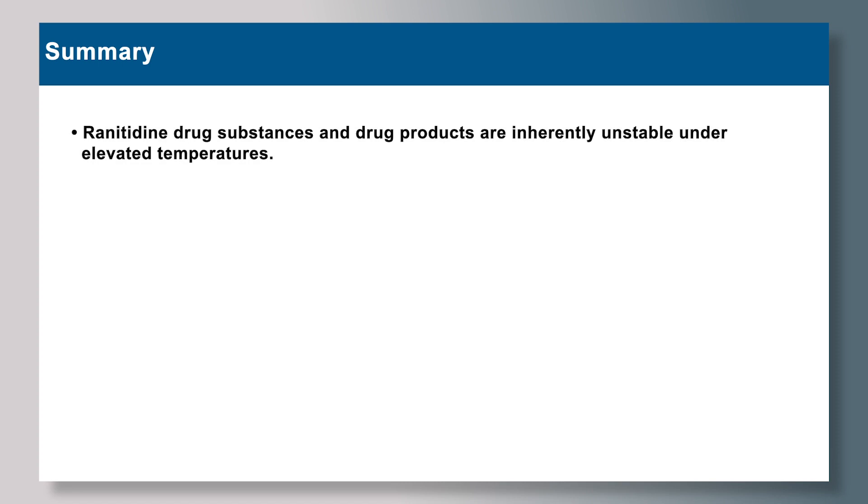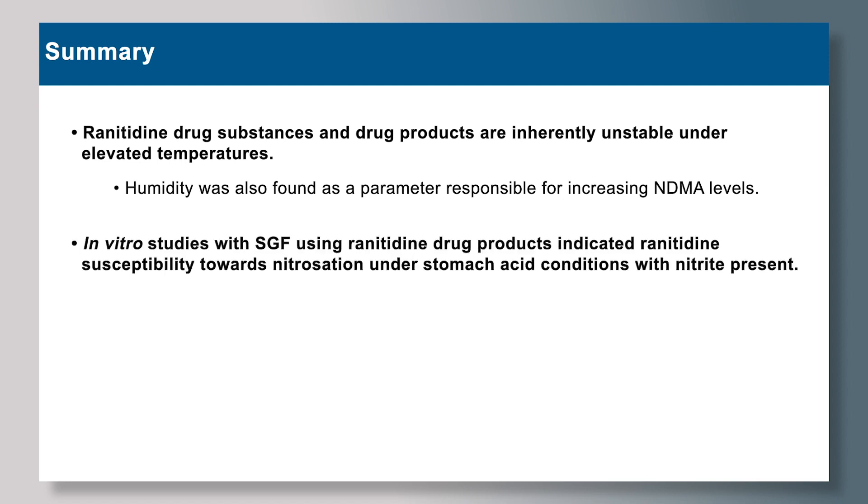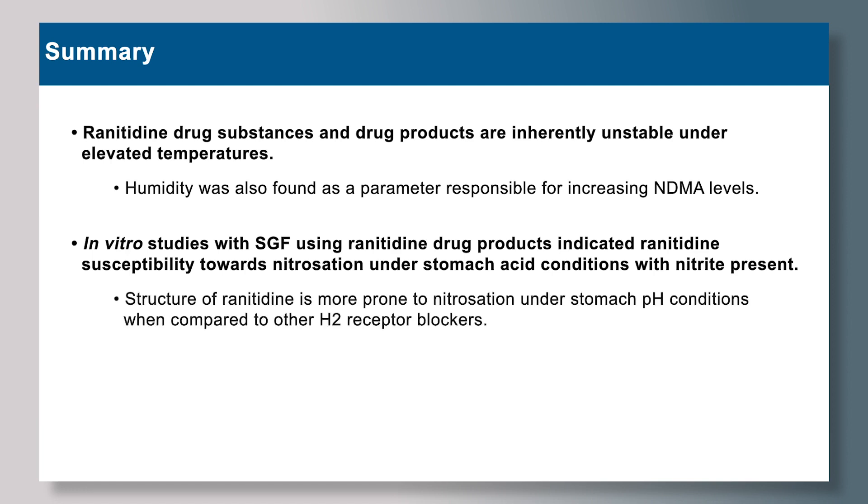In conclusion, ranitidine drug substances and drug products are inherently unstable under elevated temperatures. The presence of humidity is also responsible for increasing NDMA levels. Our initial in vitro studies in simulated gastric fluid indicated ranitidine's susceptibility to nitrosation under stomach acid conditions with the presence of nitrites. We also found that the structure of ranitidine is more prone to nitrosation under stomach-relevant pH conditions when compared to other H2 receptor blockers, specifically cimetidine and famotidine.